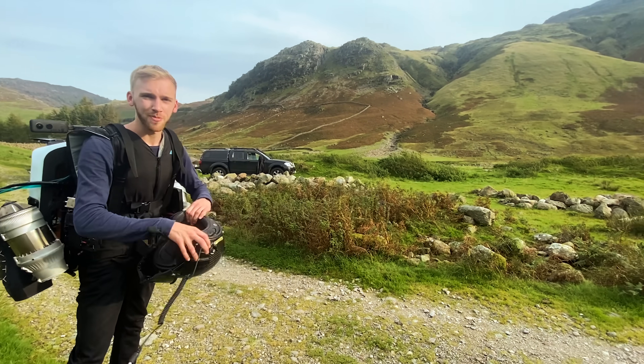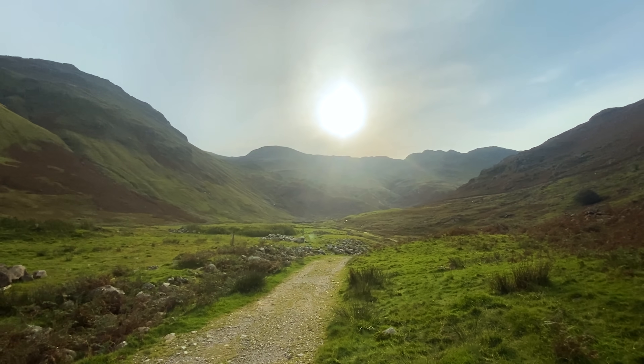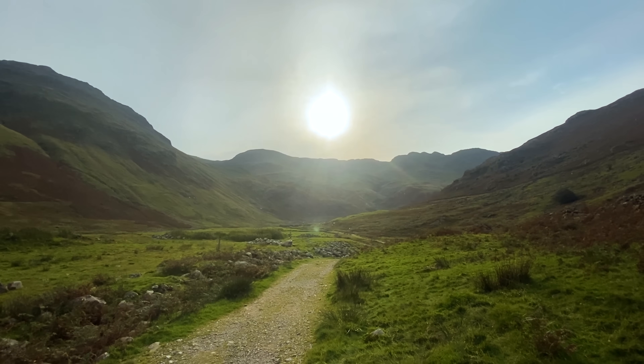I'm going to do a little hover over a patch of stinging nettles. There we go — there is the background and context in the Lake District. Look at that, that is not normal Lake District weather.